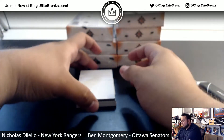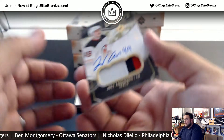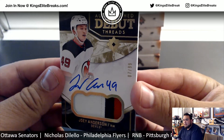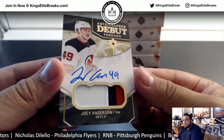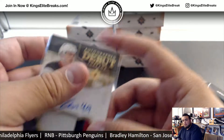Alright, let's go with some of the bigger hits. We have Joey Anderson — autographed debut threads, that is 7 out of 99, nice 3-color patch on-card for the Devils. Another one for Nicholas right there.